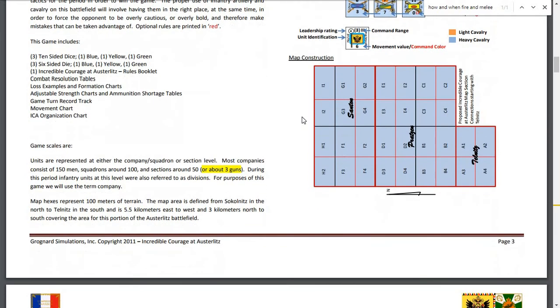Units are represented — I heard it was 100-meter hexes, and there it is: map hexes represent 100 meters of terrain. That is not a lot. Units are represented at either company, squadron, or section level. Most companies consist of 150 men, squadrons around 100. It is that scale — that sounds fascinating.